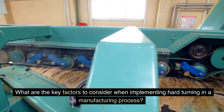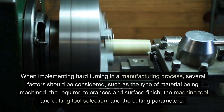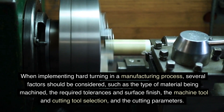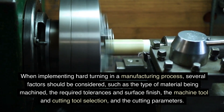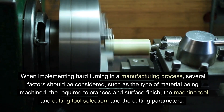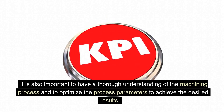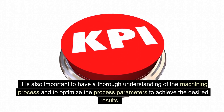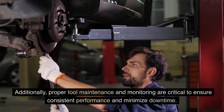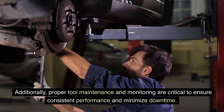What are the key factors to consider when implementing hard turning in a manufacturing process? Several factors should be considered, such as the type of material being machined, the required tolerances and surface finish, the machine tool and cutting tool selection, and the cutting parameters. It is also important to have a thorough understanding of the machining process and to optimize the process parameters to achieve the desired results. Additionally, proper tool maintenance and monitoring are critical to ensure consistent performance and minimize downtime.